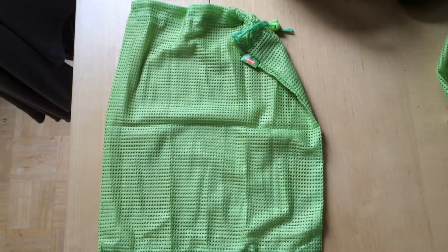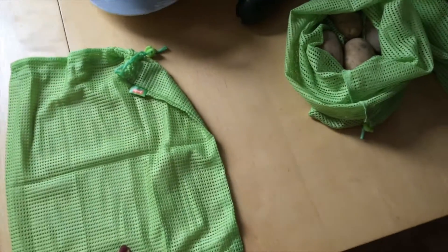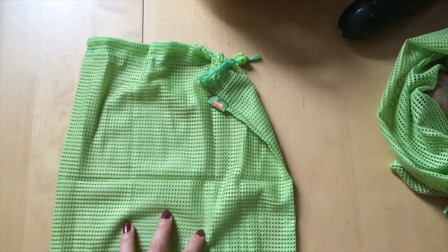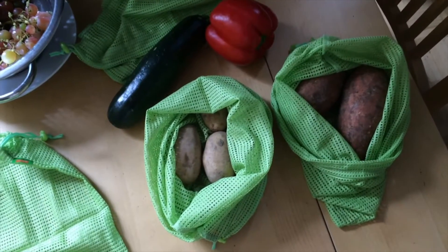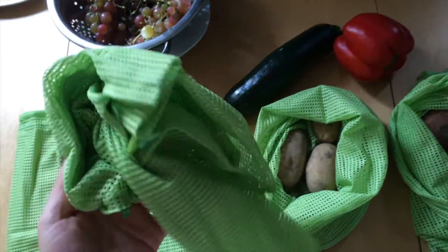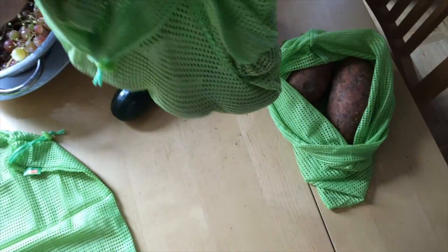Today I went to the supermarket and I bought these mesh bags for nuts where you can put your fruit or vegetables into. They have holes everywhere so that the dirt from the vegetables can fall through, and you can tie them with this. This is a really easy way to reduce plastic bags because you can just take these bags to the store each time you go shopping, and you can weigh your vegetables within these bags.